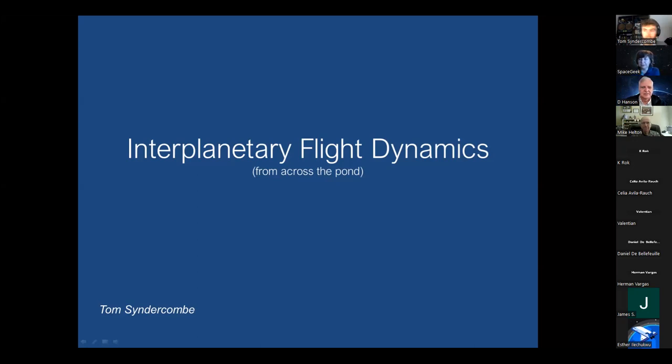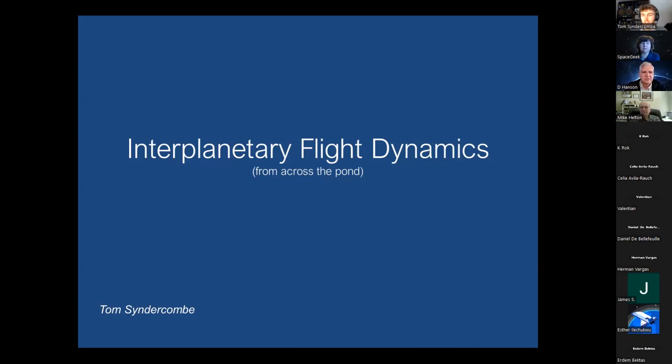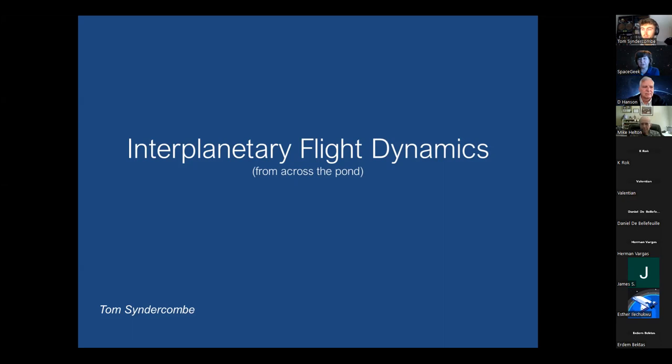Good morning and welcome everyone to AAA Space Geek Speak, our Saturday get-together. Today we have the pleasure of a speaker joining us from the European side: Tom Cindercomb. He is a flight dynamics engineer working at the European Space Operations Center, ESOC, located in Darmstadt, Germany, as a contractor with Telespazio Germany. He provides flight dynamics support for ESA's current and future deep space missions.